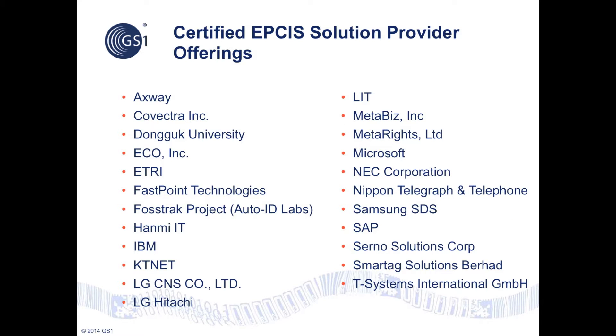EPCIS 1.0 was published in 2007 and is already supported by major commercial technology solution providers including IBM, SAP, NEC, Microsoft, Axway, Samsung, T-Systems, LG, NTT, and Hitachi, as well as a free open source implementation from Fostrack. EPCIS 1.1 was published in May 2014 with implementations already planned by major solution providers and certification scheduled to begin in early 2015. A list of certified EPCIS providers is publicly accessible at GS1's website.